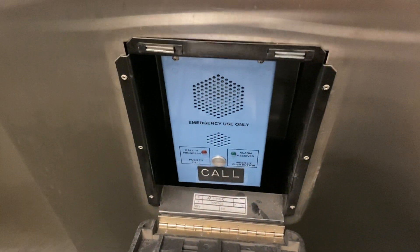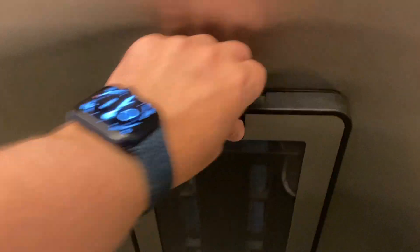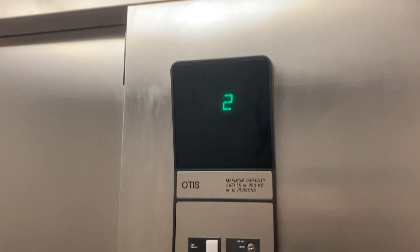Let's take a look at the phone — your Otis ADA-compliant phone. I'm going to watch the indicator.